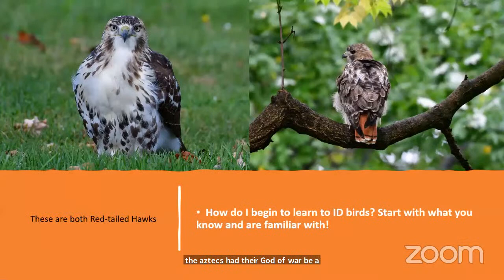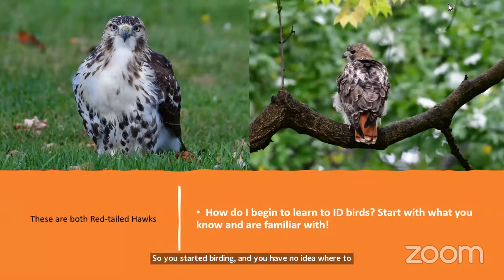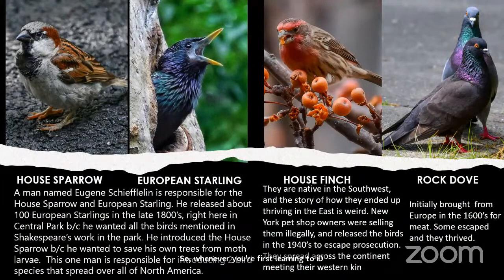When you're starting to learn bird ID, use familiar birds as your anchor. These are both red-tailed hawks: the one on the left is a juvenile and the one on the right is an adult. In young hawks, the eyes are light pale golden-yellow; in adults they're dark. Tail feathers don't turn red until maturity. Use the house sparrow, European starling, house finch, and rock dove as your size and shape baseline.